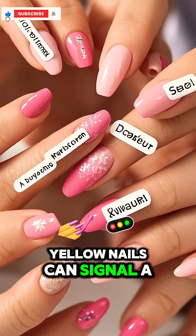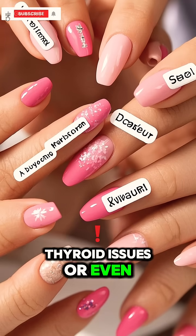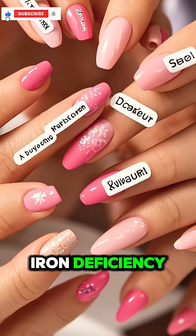Yellow nails can signal a fungal infection, thyroid issues, or even lung problems. Spoon-shaped nails that curve upwards might mean iron deficiency anemia.